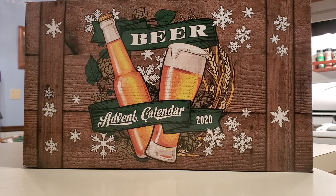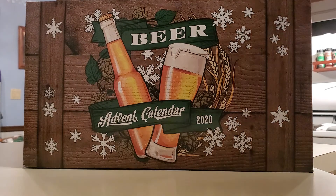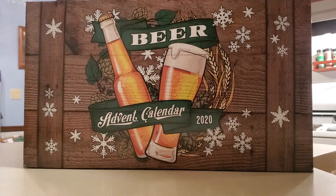Hi everyone, and welcome to day three of the Aldi's Beer Advent Calendar 2020 review. Let's see what we got.